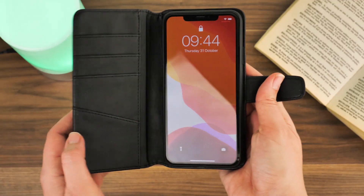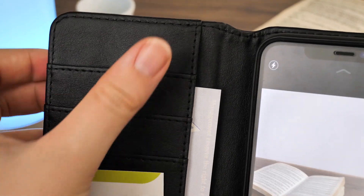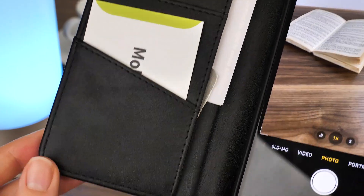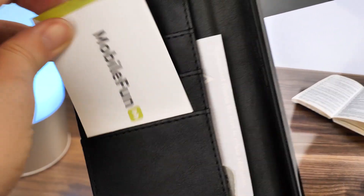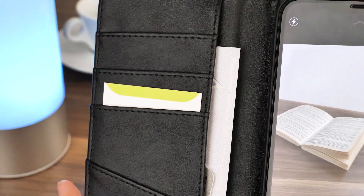The classic look works well with almost any style, offering a multitude of uses with the most useful being the numerous card slots on the inner front panel. You can easily fit your most important cards and receipts in this case, meaning that you can leave your wallet at home, keeping all of your important items in one place.